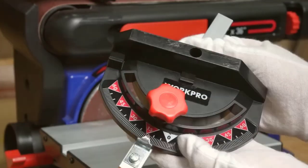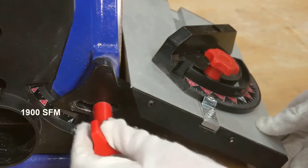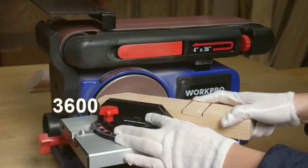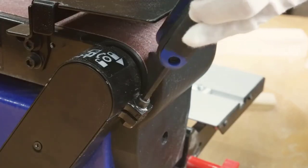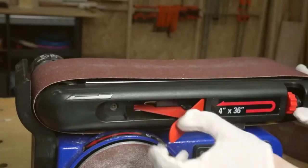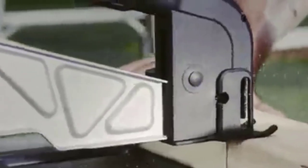The Work Pro Belt Disc Sander quickly removes burrs and smooths down rough edges. Users can sand with greater precision and efficiency by combining a belt speed of 1,900 SFM with a disc speed of 3,600 revolutions per minute, giving an excellent smooth surface. You can quickly change the sandpaper grits thanks to the tension fast-release lever. You can also adjust the belt sander's orientation to suit your needs by turning it vertically.